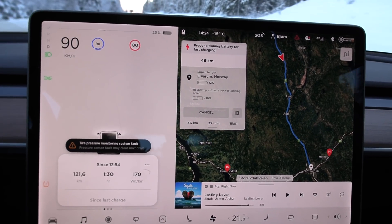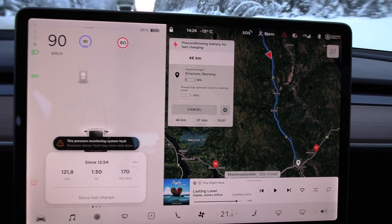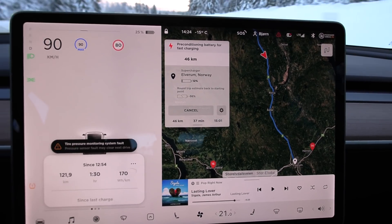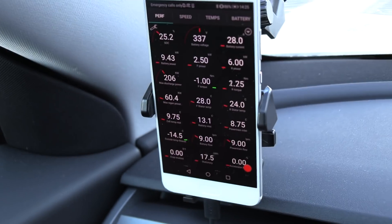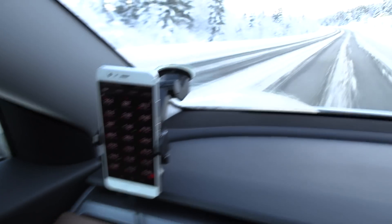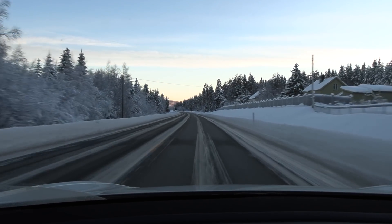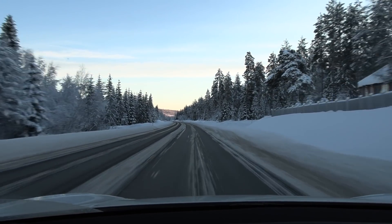Now it's already going up. We had below 170 consumption before the preheat started. The downside — or upside — is that it preheats, but it sucks a little bit more power. The battery is now at 9.75 degrees — it's quite cold. It's minus 15 degrees Celsius outside, so it's getting warmer. Well, technically it's getting warmer the further south we go — or less cold. That sounds better.